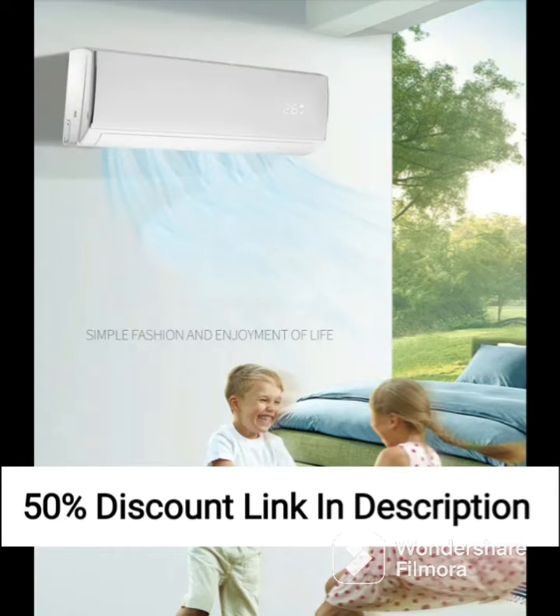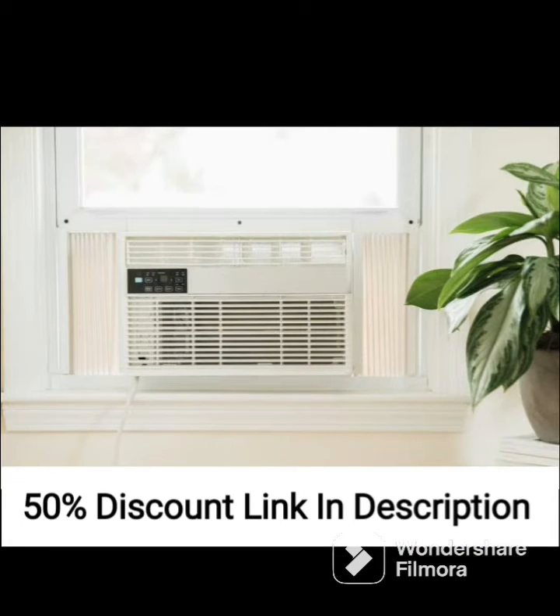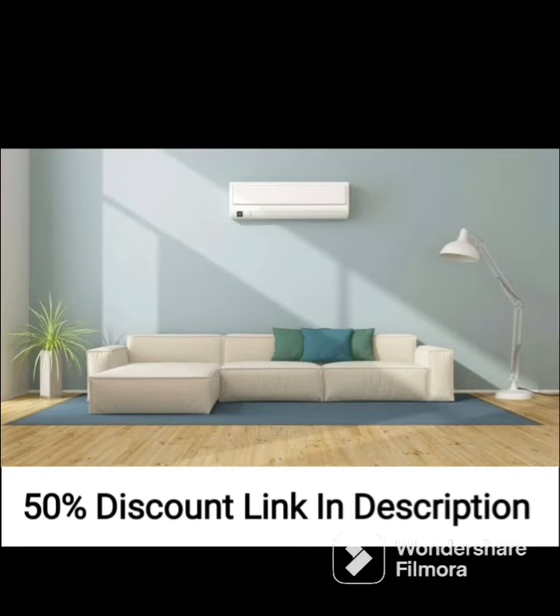The design of the AC is sleek and stylish with a white body and silver deco strip, making it a perfect addition to any modern home decor. The unit is also energy efficient and has a 3-star rating, which means that it consumes less power, making it cost effective in the long run.